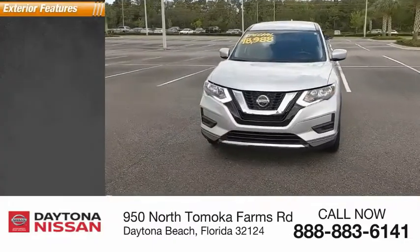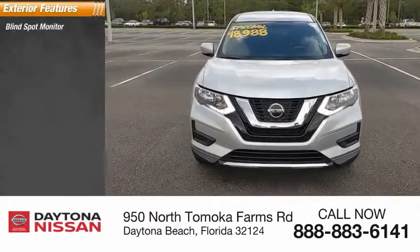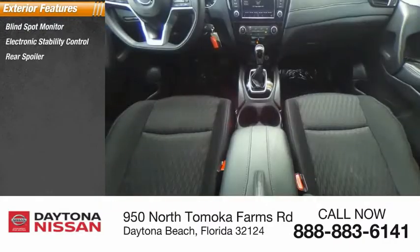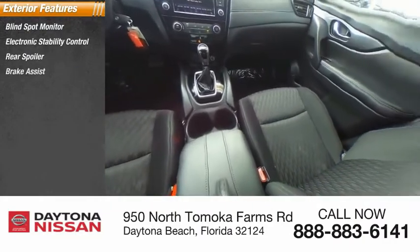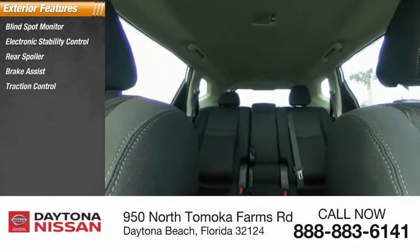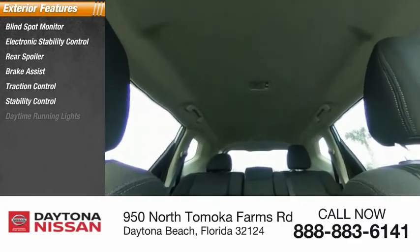Here are some of this vehicle's great options: blind spot monitor, electronic stability control, rear spoiler, brake assist, traction control, stability control, daytime running lights, remote keyless entry, engine immobilizer, and four-wheel disc brakes.